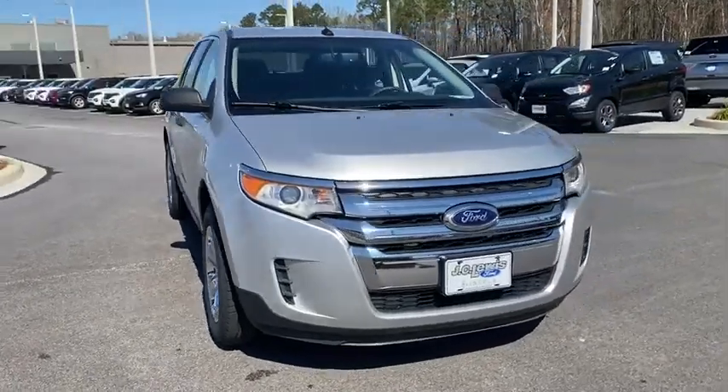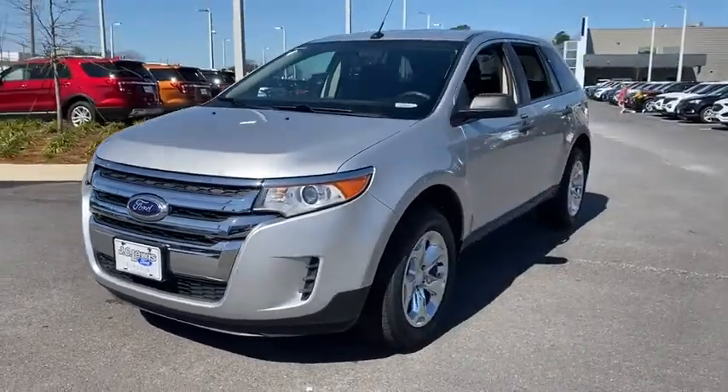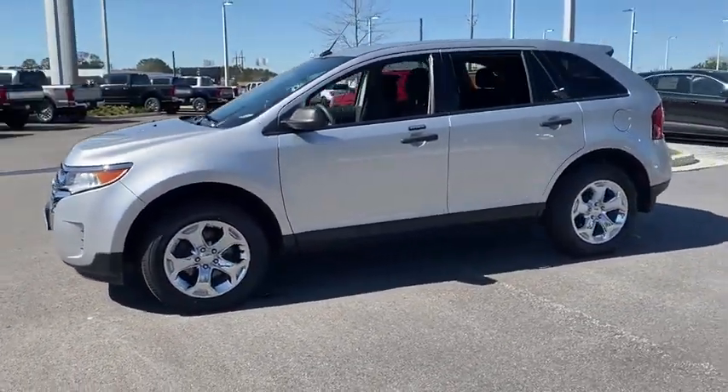Come test drive the 2014 Ford Edge. Thrills with more power and MPG. Either way, you're in for an exhilarating experience with Ford Edge.